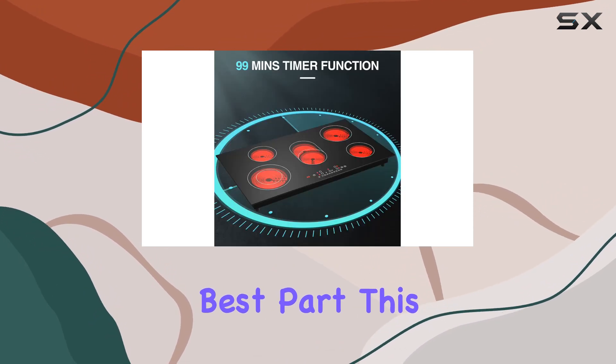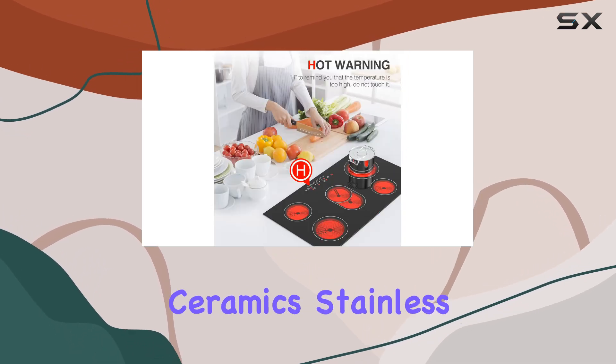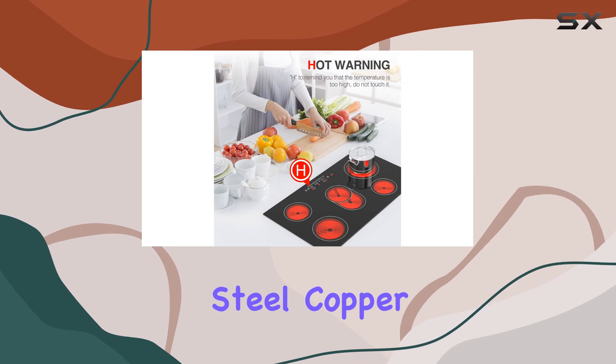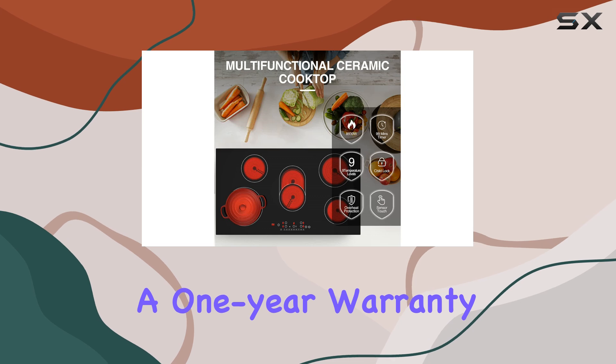And the best part? This cooktop can handle a variety of cookware: iron, aluminum, ceramics, stainless steel, copper, heat-resistant glass — you name it, it can handle it. Plus, with a 1-year warranty, you can rest easy knowing you're covered.